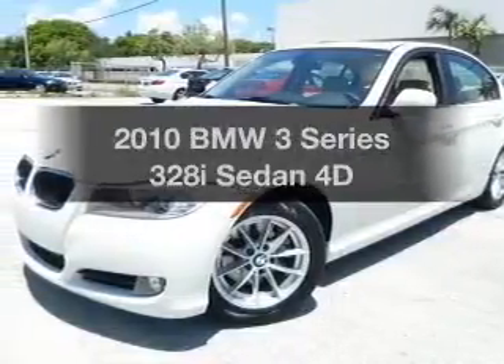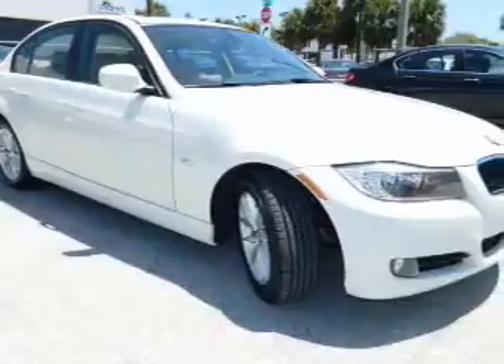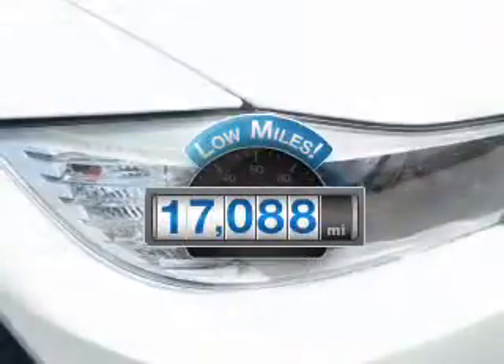Introducing the 2010 BMW 3 Series — travel the roads in style and comfort in this great vehicle. With low miles, this automobile will take you far and get you where you want to go.